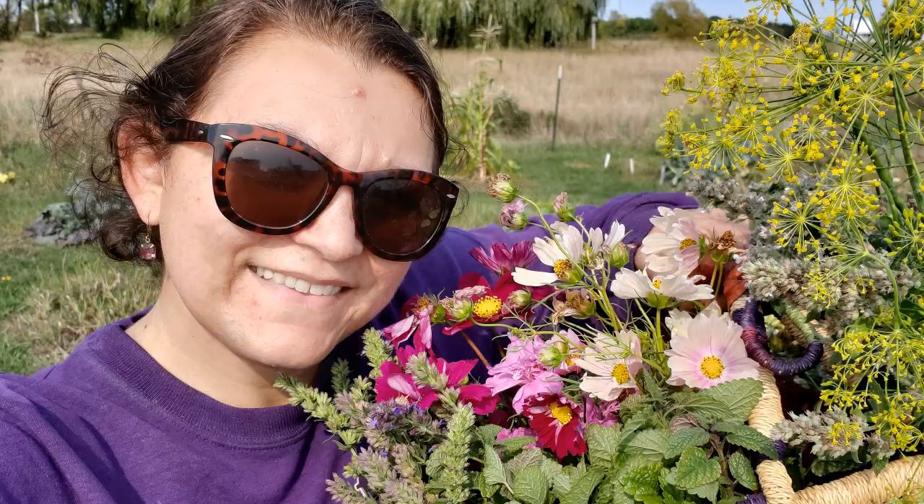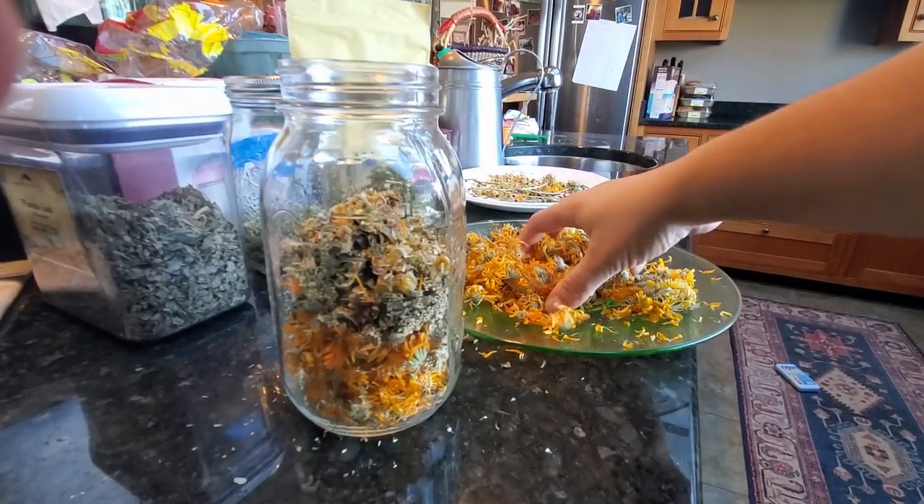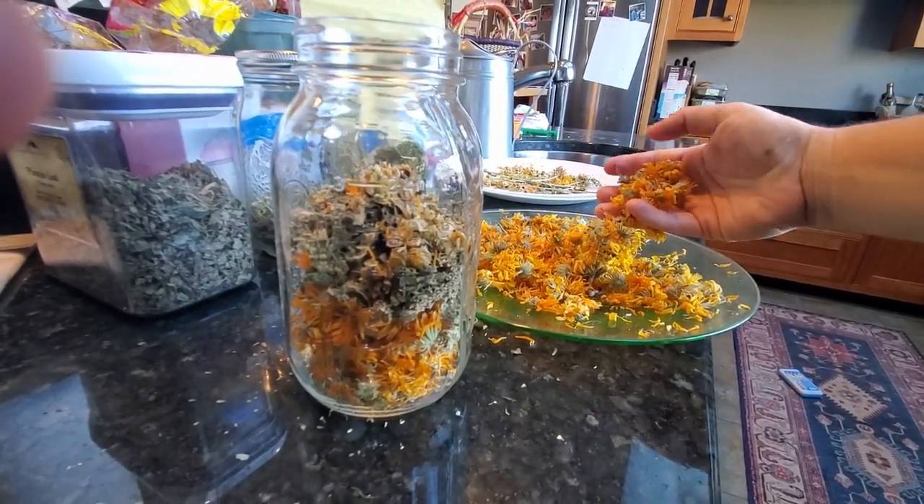My favorite thing to harvest and a highlight of the year are my flowers and herbs. Here I have cosmos, hyssop, lemon balm, and dill, and so much more. The calendula flowers I just picked and picked, and then this fall was able to make a salve with them.